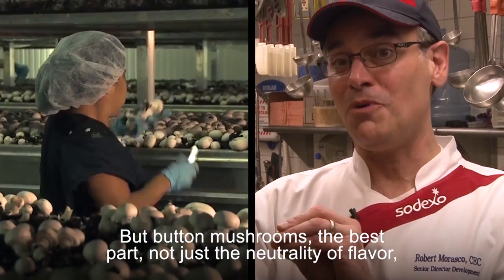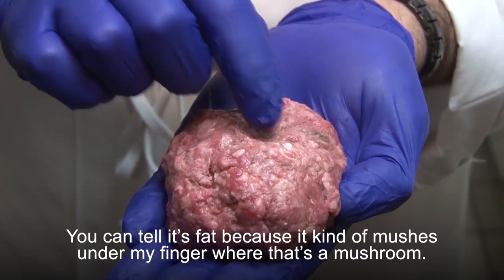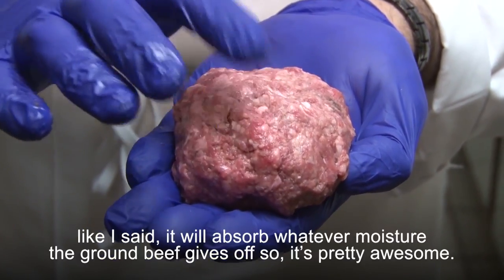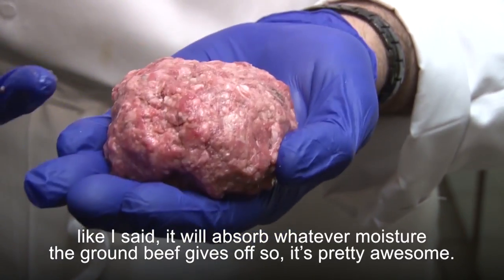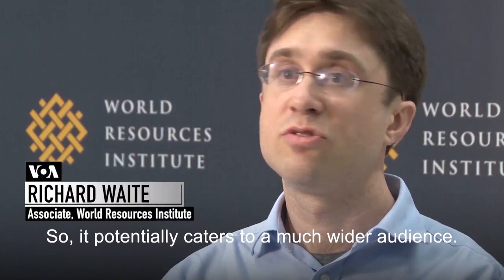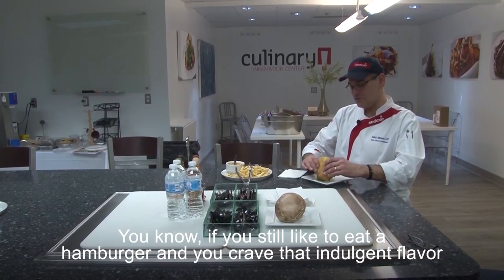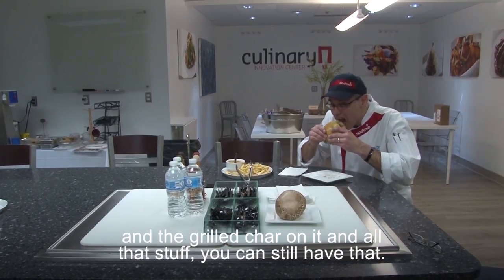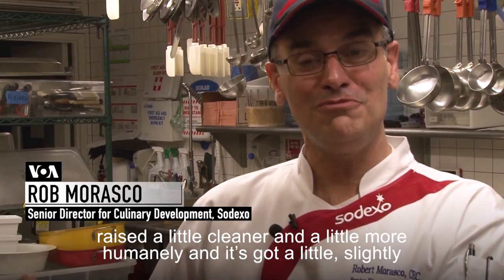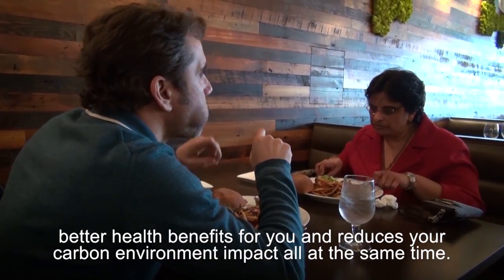The best part about button mushrooms is not just their neutrality of flavor — it's the moisture absorption and retention. The mushroom will absorb whatever moisture the ground beef gives off. It's 25% mushrooms, but you won't taste any. It potentially caters to a much wider audience. If you still like to eat a hamburger and crave that indulgent flavor and the grilled char, you can still have that. It's still actually meat, but it's meat raised a little cleaner and a little more humanely, with slightly better health benefits and a reduced carbon impact.